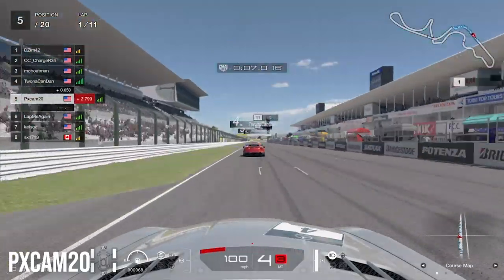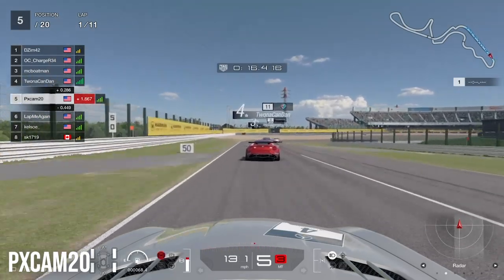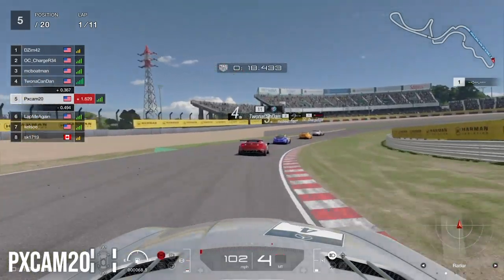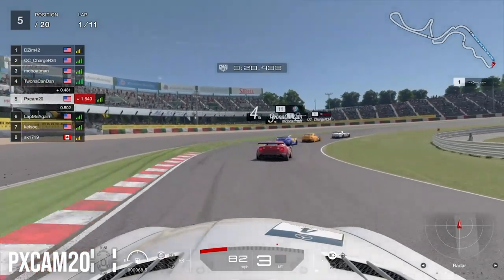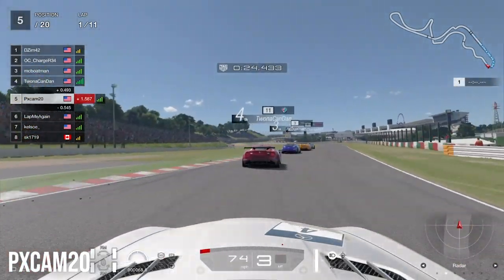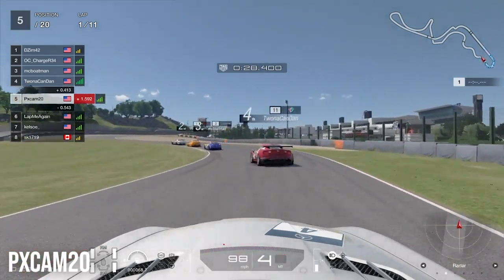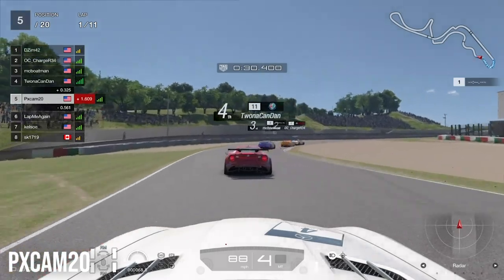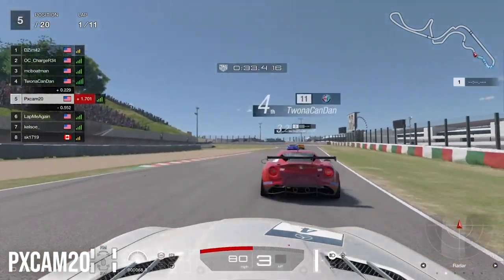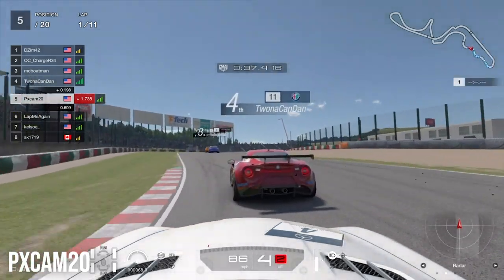Coming into the race, we fast forward down the straightaway heading to Turn 1. We're right behind the Alfa Romeo heading to Turn 1, trying to catch up while taking it cautiously. Going very wide can send you spinning off Turn 1, especially on the first lap when the tires are still cold and it's really difficult to gain grip.